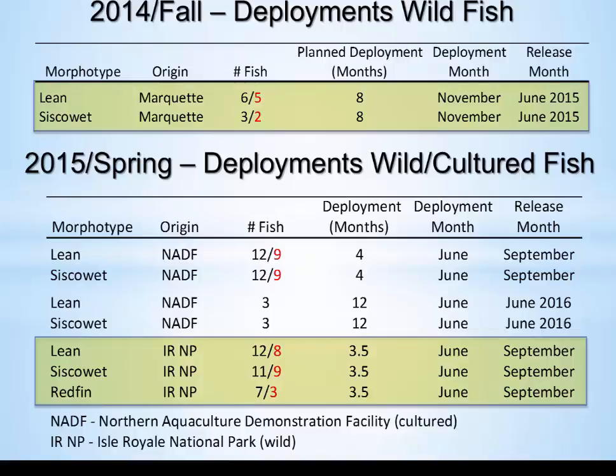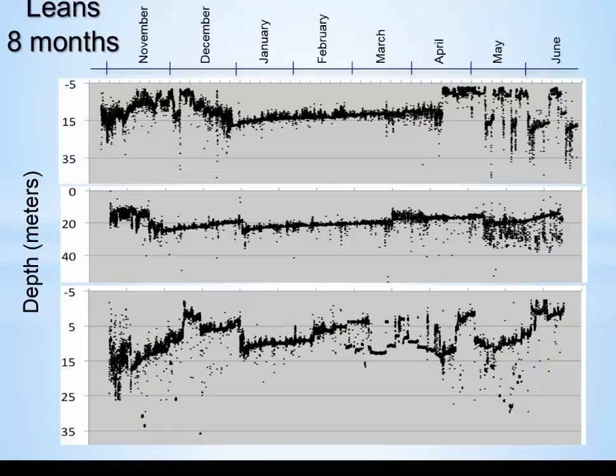I'm going to concentrate on the wild fish in my talk. Andy Dezano, speaking after me, will describe the NADF fish, which are interesting in themselves. Getting right to the data, these are depth profiles for three Leans tagged for an eight-month period from November to June. These are representative of the five or six that we collected.